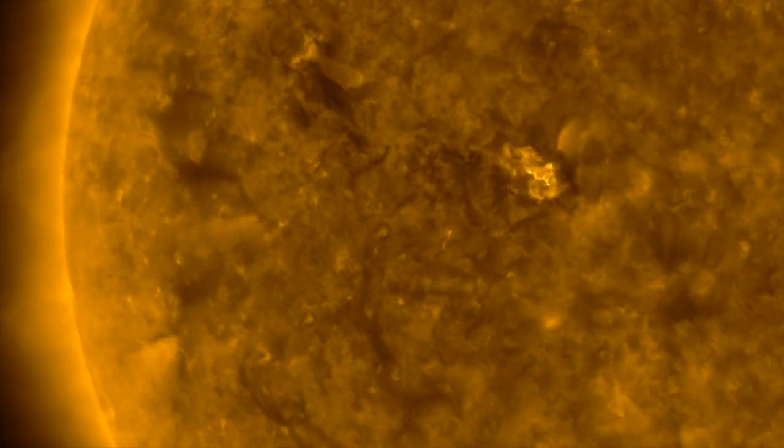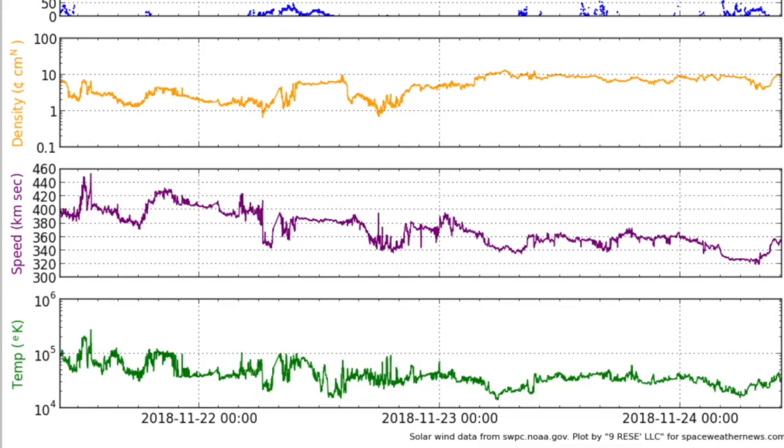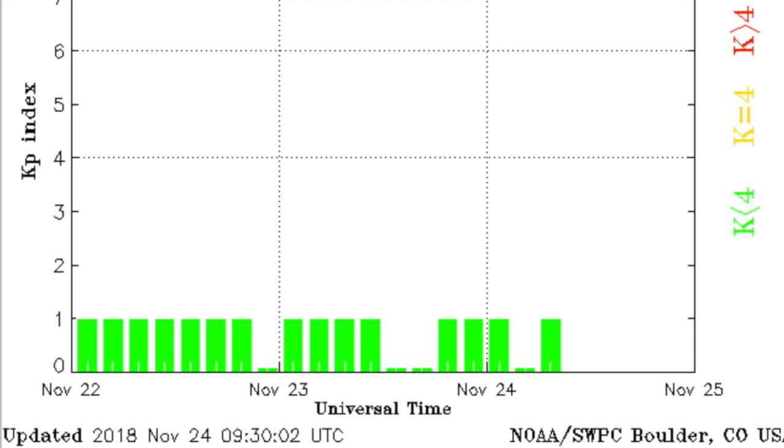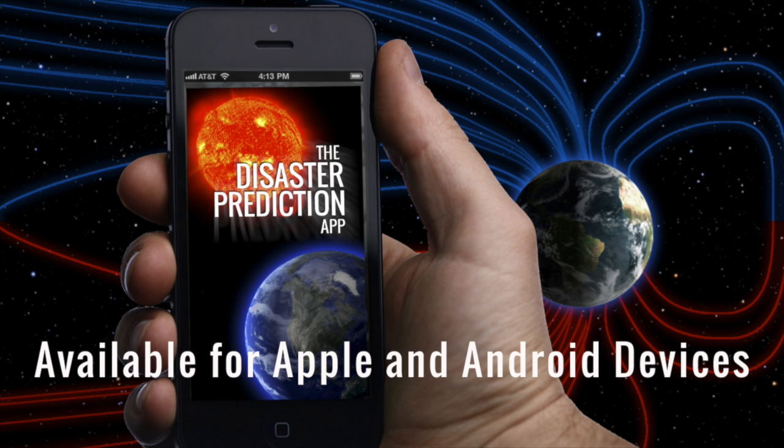Up next is the solar wind. We are seeing stability found in the plasma density while the particle speed has taken a half step down, leaving the KP low yet again and stirring only minor cosmic ray health alerts. Hopefully you got that alert this morning through the app.